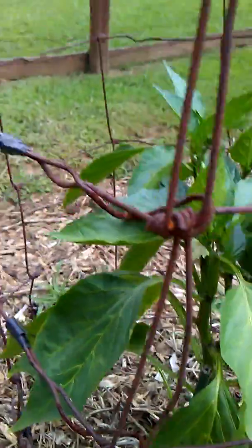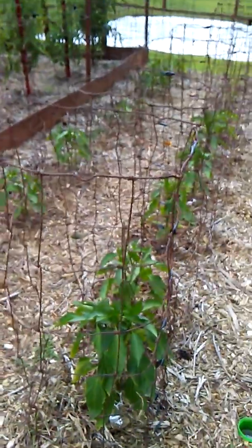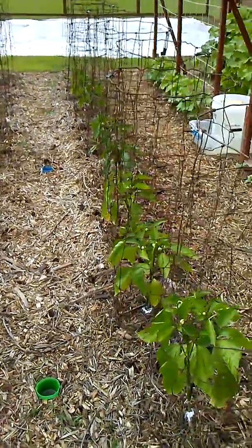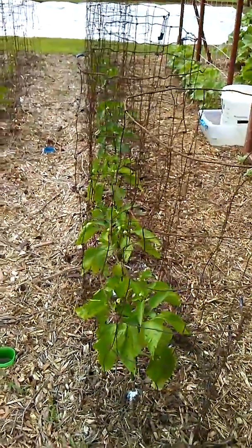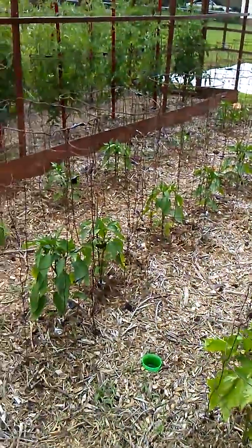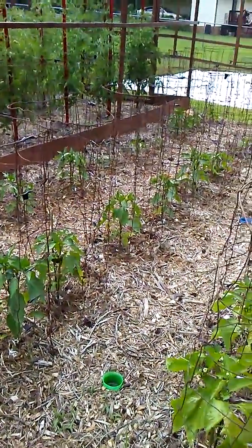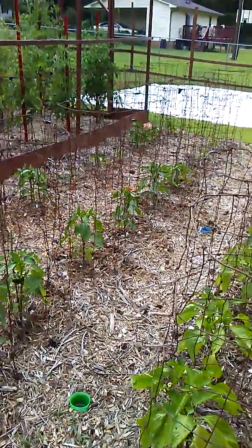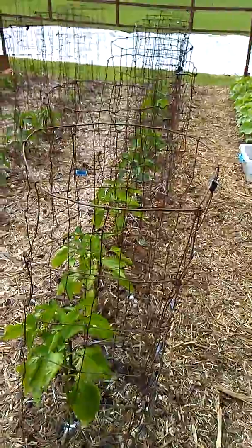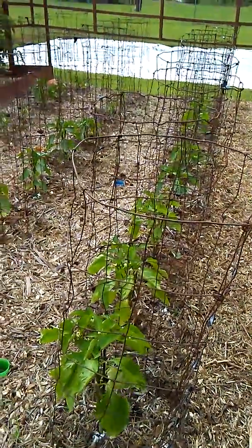One thing you'll notice on really hot days is a lot of the plants will hunker down — their leaves will drop and they'll look droopy and you'll think something's wrong. But it's okay, they're just hunkering down to protect themselves from the heat. They're not dying — they always perk back up in the late evening.